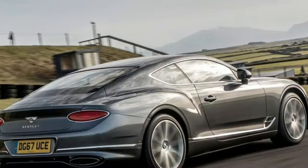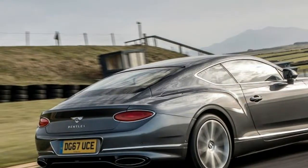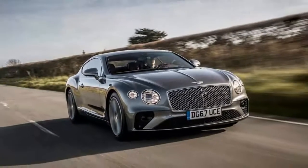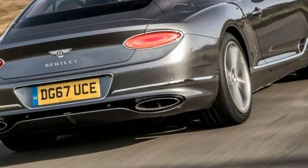What's it like to drive? In sport mode, the new GT feels — well, not quite like a full-blown sports car, but at the very least like an extremely sporting GT car.